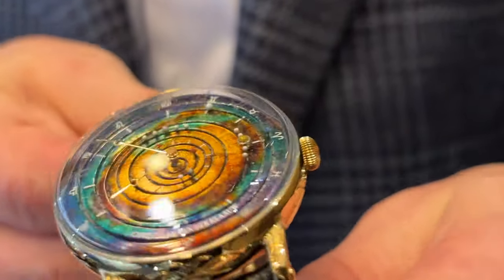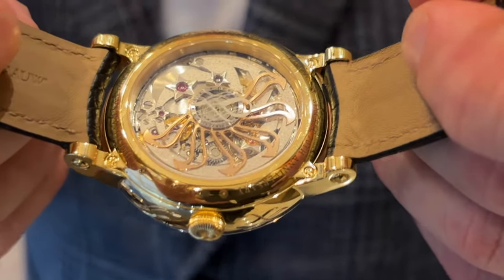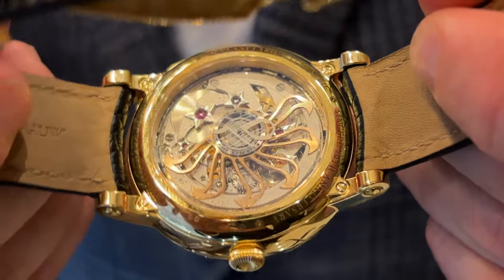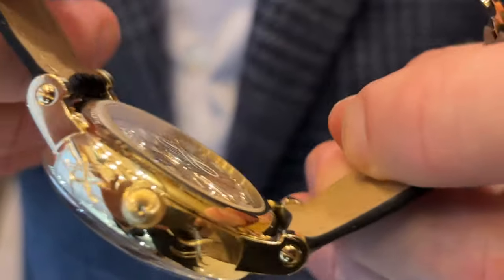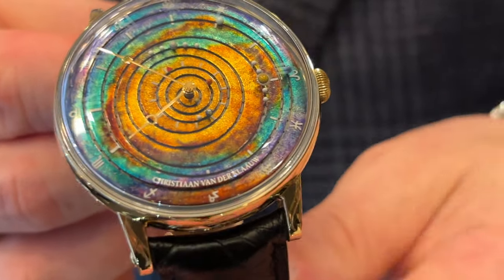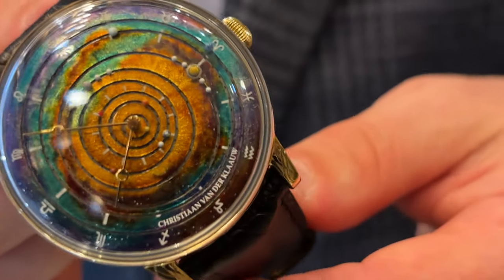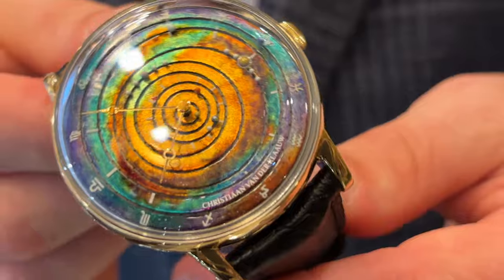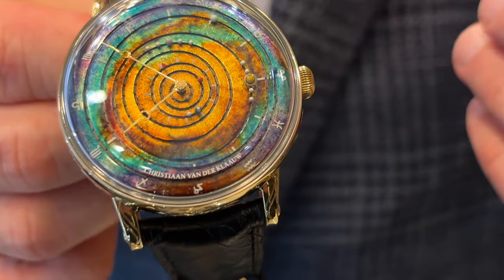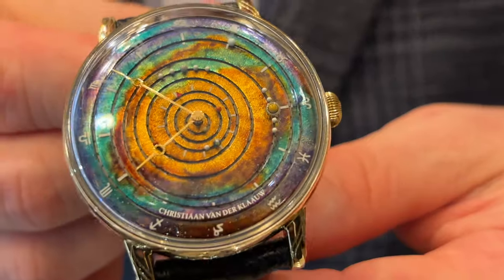Is this a new movement, a new watch, or an adaptation for the Sincere edition? Two months ago, we introduced the Grand Planetarium Eccentric Manufacture for CVDK's 50th anniversary. This is a special piece that has a lot of craftsmanship — for example, the dial is made out of metal but it is painted with eight layers of paint, hand painted in oil. The inspiration was a picture of the James Webb satellite — a very beautiful galaxy.